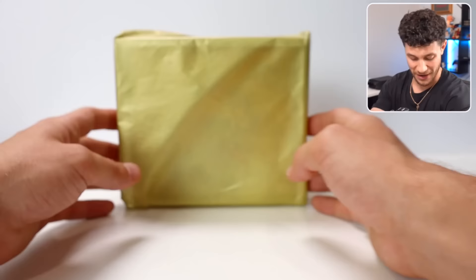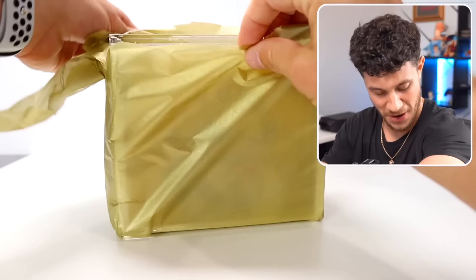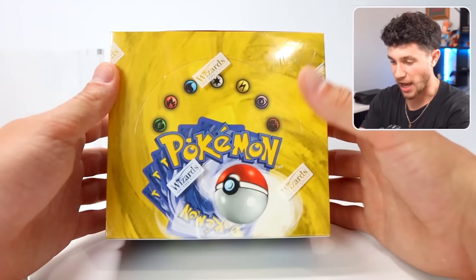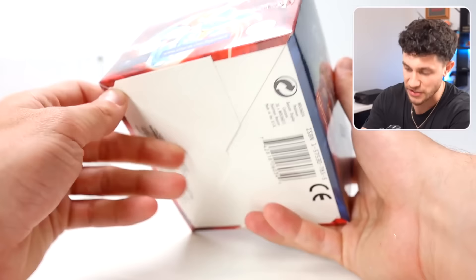We've got this box — I think I know what's inside. Let's rip this open. Oh my God — it is a sealed Base Set Booster Box! You ever just get a Base Set Booster Box inside of a mystery box? This is the craziest mystery box I will ever open in my life. A sealed Base Set Unlimited Booster Box — you can see the Venusaur, Charizard, Blastoise. It is so minty fresh, like a perfect booster box. I feel bad opening this thing up.